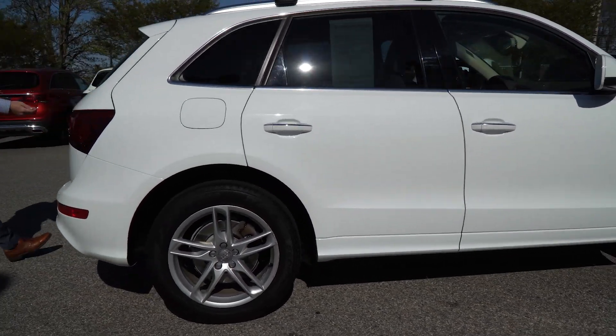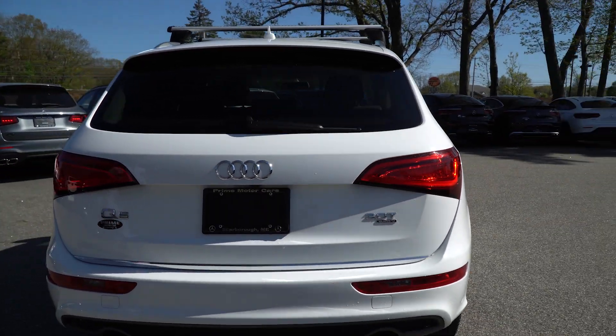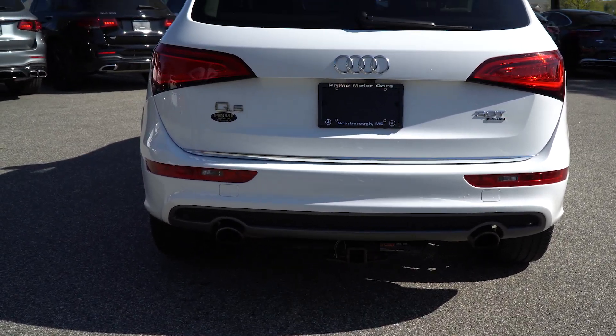Coming around the back, you can see the Audi rings and the Q5 decal. There's also a trailer hitch down below if you need that.